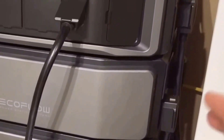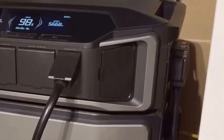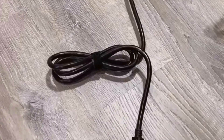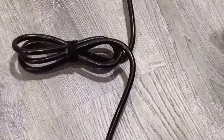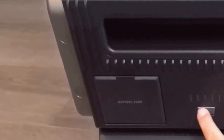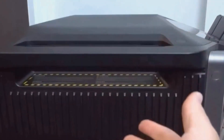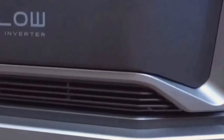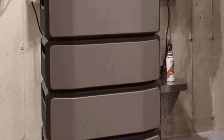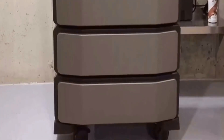Another aspect that presented a challenge was getting acquainted with all the features. The learning curve is noticeable, and the initial setup took a bit longer than anticipated as I navigated through the manual. For someone new to solar generators or home energy systems, this could be overwhelming. The EcoFlow app does help by breaking down some instructions and offering a more interactive setup experience, but it's still wise to set aside time to understand how to maximize the system's features.